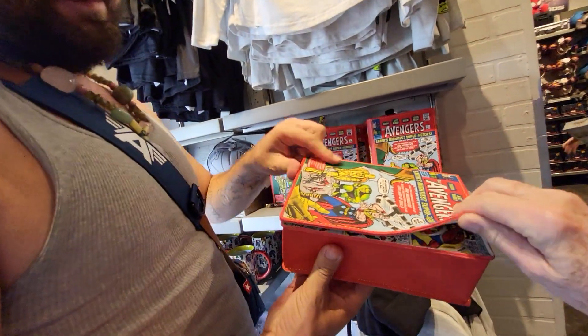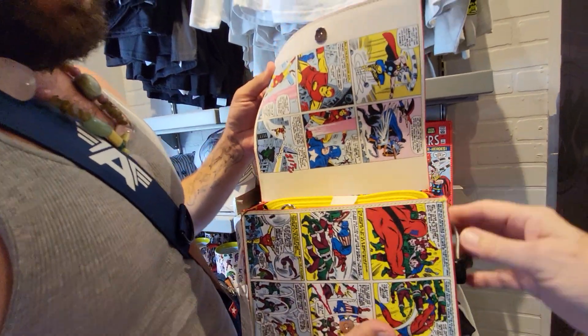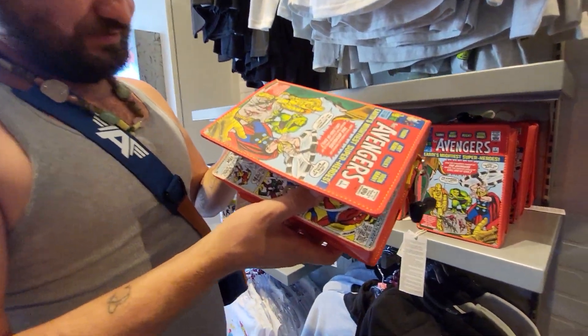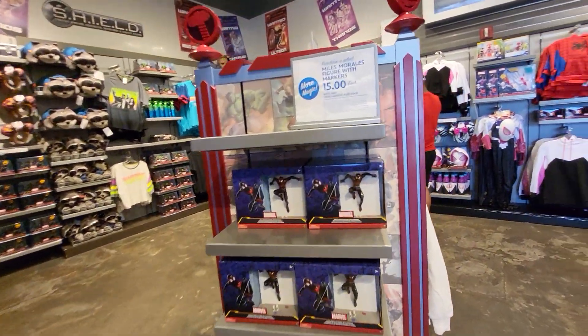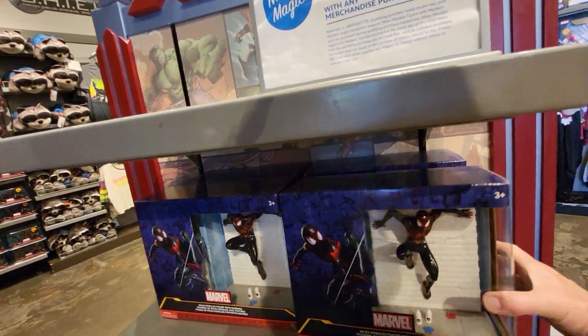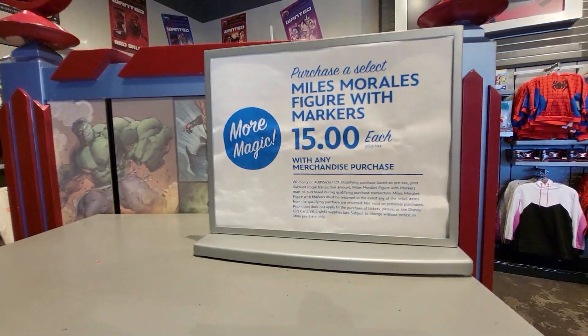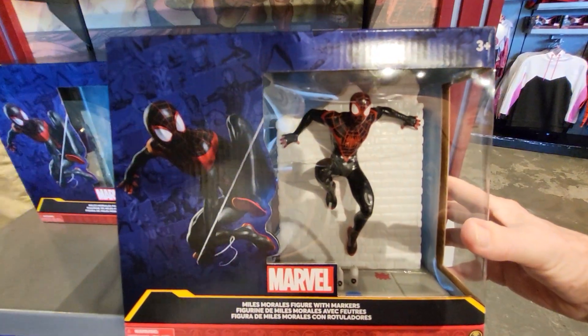I'm trying to get through first. Oh, I love it. I love that crossbody bag. How much is that? $75, okay. Miles Morales figure with markers — $15 with any merchandise purchase.